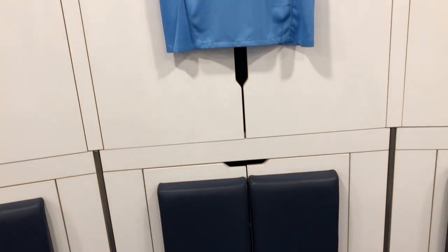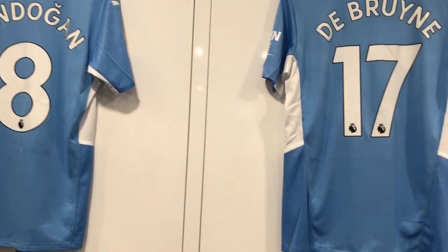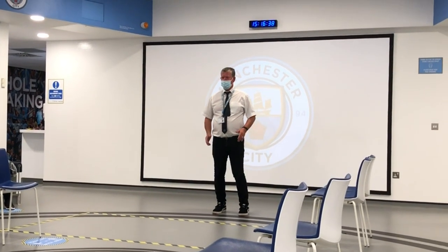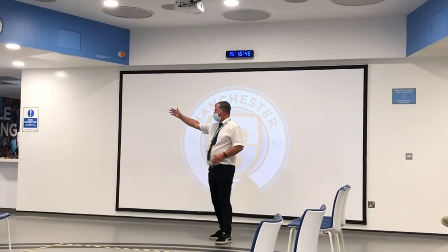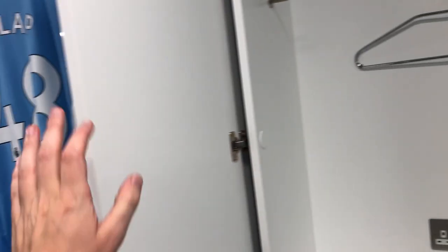Every player has a cupboard to hang their clothes along with a space below for boots and trainers, and unlike the away changing room they also have a padded seat and a small safe behind their seat. This changing room is completely different since I last visited — it is now in a circular shape so that Pep can see every player, with a huge screen at the front to help with tactics. Believe it or not, it is the same size as the away changing room but set out in a far more efficient layout. Pep Guardiola asked for hideable doors to be added so the players can see each other at all times. Before heading out I grabbed a quick photo with the Jack Grealish shirt.